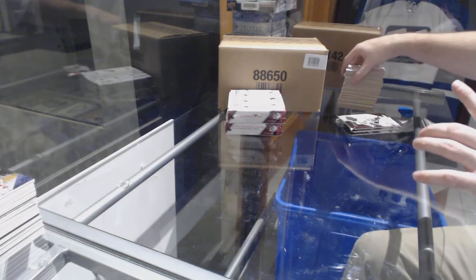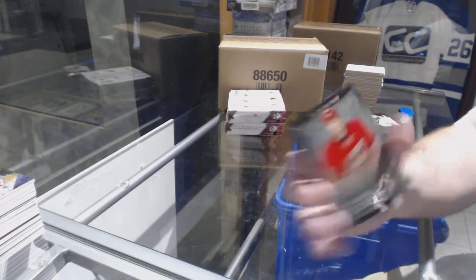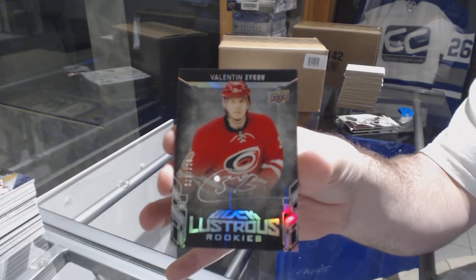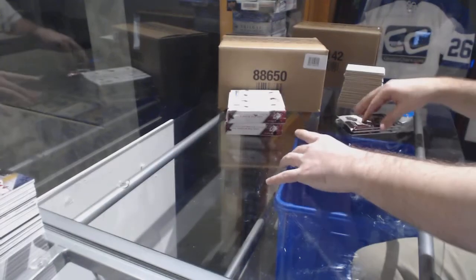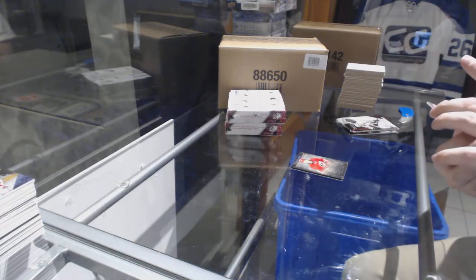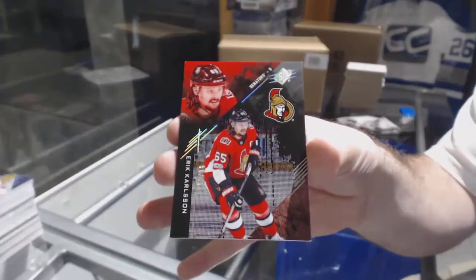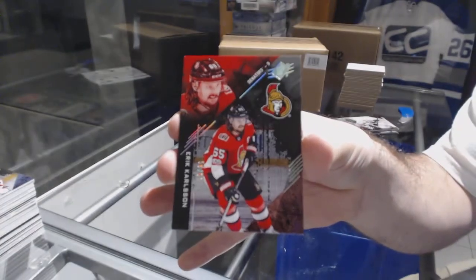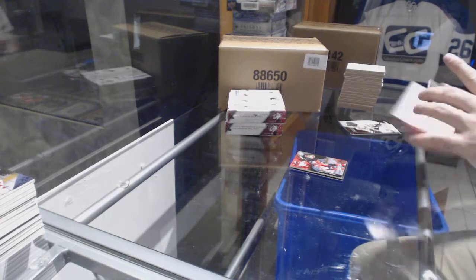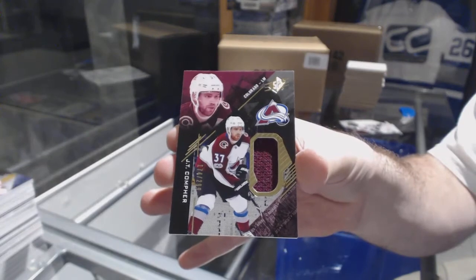We've got for the Carolina Hurricanes the 175 Black Lustrous Rookie Auto — Valentin Zykov. For the Sens, Jersey Number Parallel to 65 — Eric Carlson. For the Avalanche, number to 29, J.T. Compher Rookie Jersey.